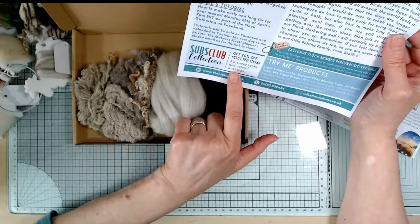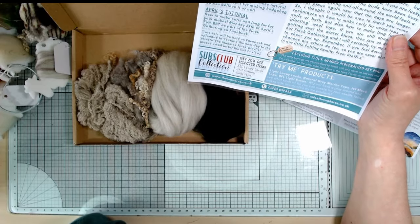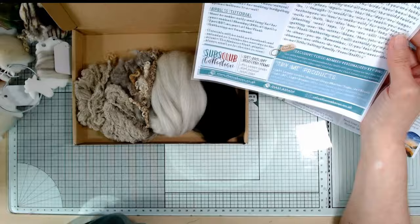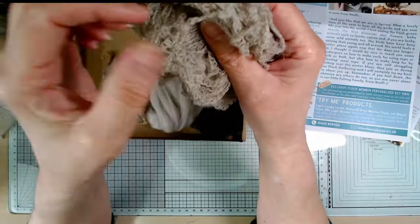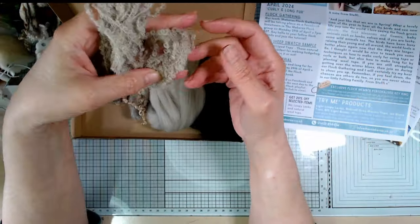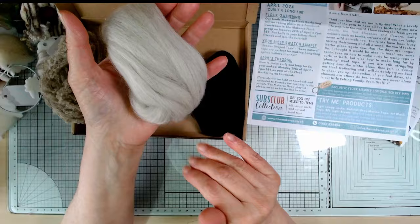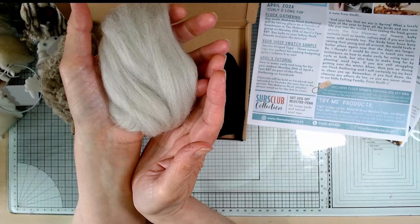Okay, the 20% off items this month - all loopy locks and natural wool tops. I think I'm going to be tempted this time. So the Try Me products: we've got light loopy locks - that's probably this - it's like a yarn you could knit or crochet with, all loops. Natural grey merino tops - that must be this. I know it's tops because it's all smooth; it looks like amazing grey hair on a lady.